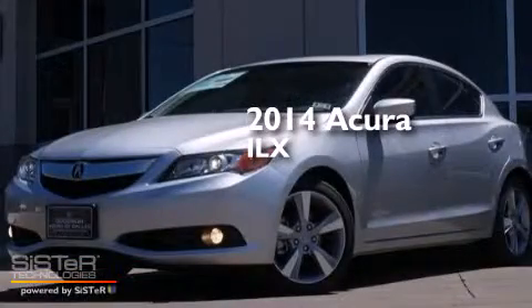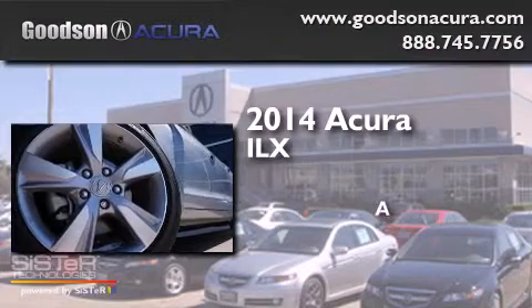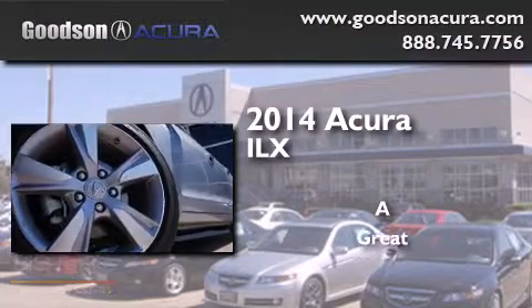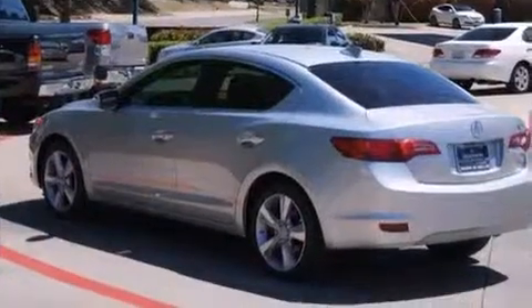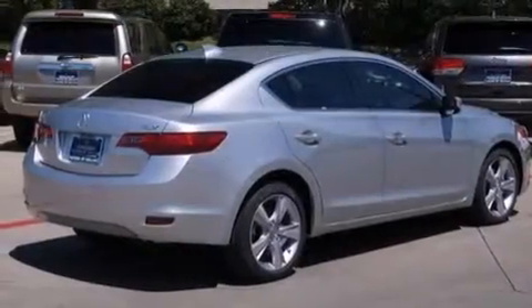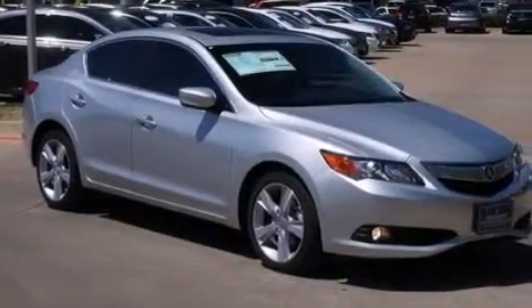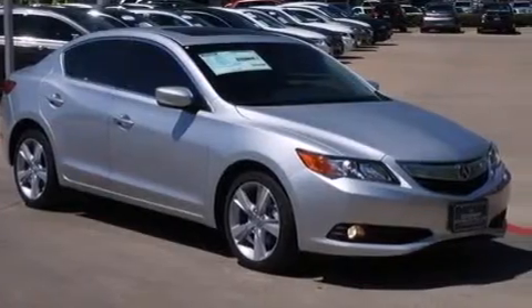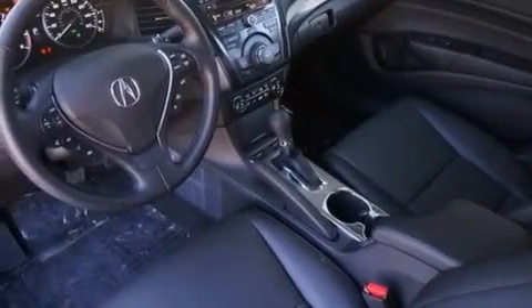This is a brand new 2014 Acura ILX. Its top features include a navigation system, Bluetooth cell phone integration, a rear view camera, a sunroof, a low tire pressure indicator, a premium audio system, commercial free satellite radio, and traction control and stability control systems.